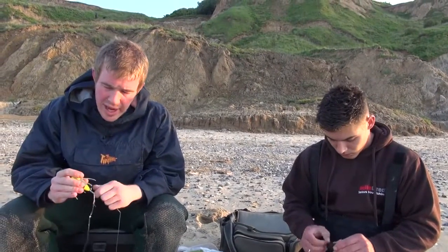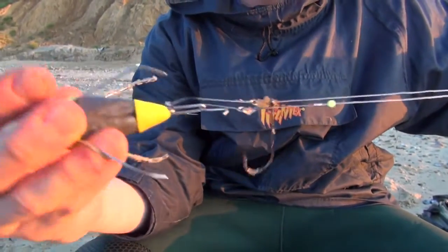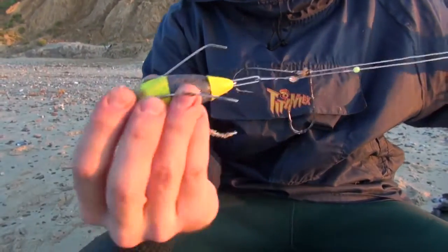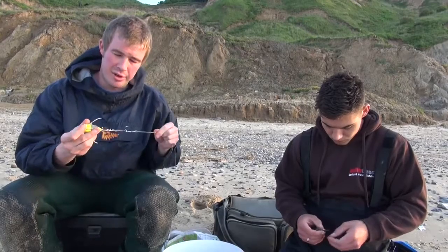I'll just talk a little bit about the rigs we've got. It's the same as the previous videos — the clip-down pulley rig. Yellow lead today. We haven't got a huge tide run so we're both on the yellows, which are the five ounce versions. Clip down, keep it nice and streamlined.